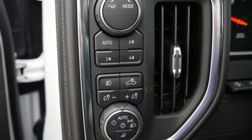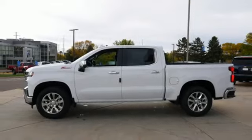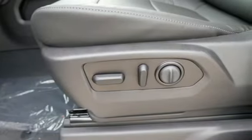Heated and ventilated leather bucket seats, express open sliding and tilting sunroof, electronic shift on the fly, streaming video feed rear view mirror, and V8 engine.